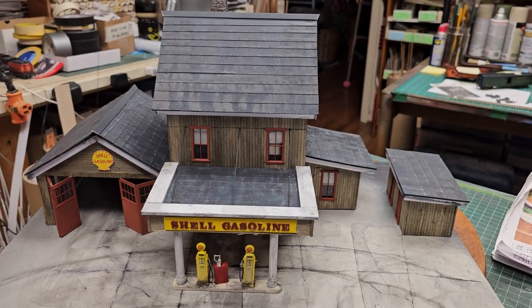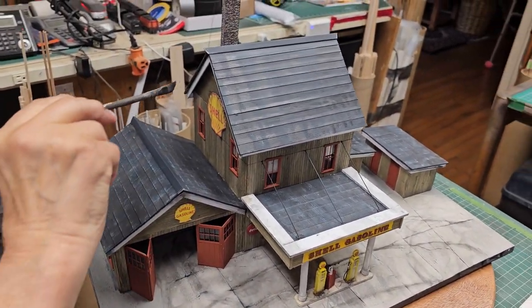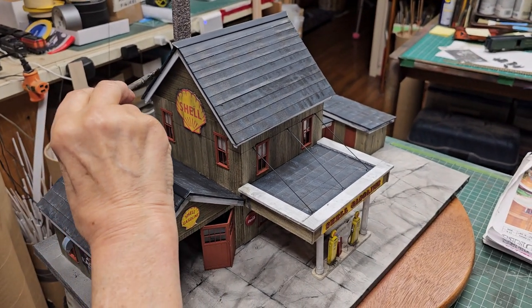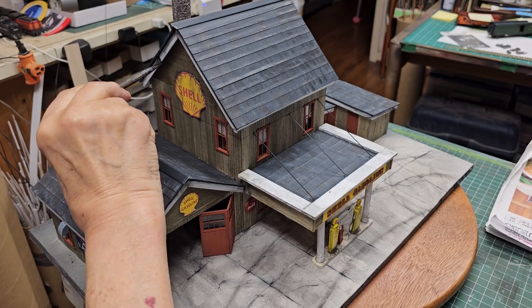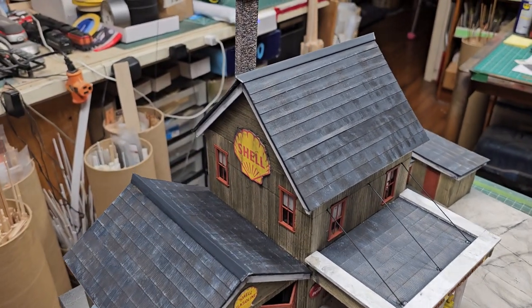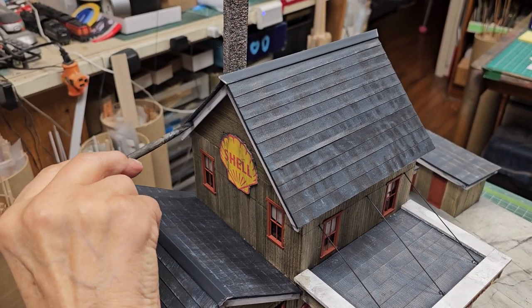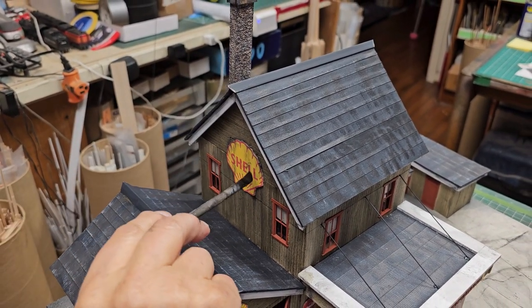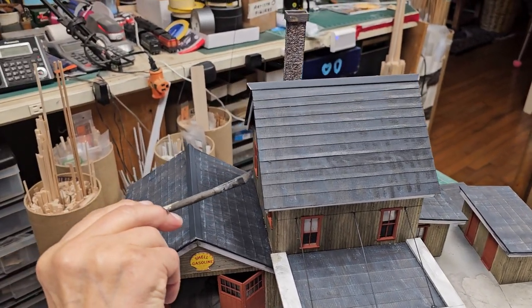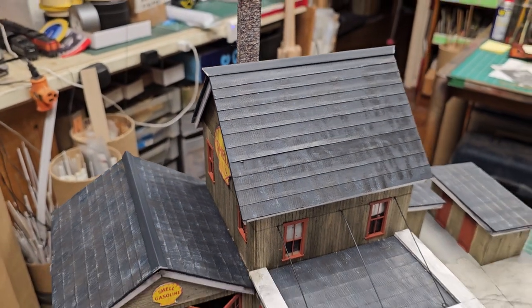This looks totally different than it did when we first started the video. It has a much different feel. You see how quickly this goes because it fits into a short video. I assume you'll film the dioramas when we do it? Absolutely — that's going to be an upcoming series, folks. And this client is apparently pretty happy because he just ordered eight more buildings.